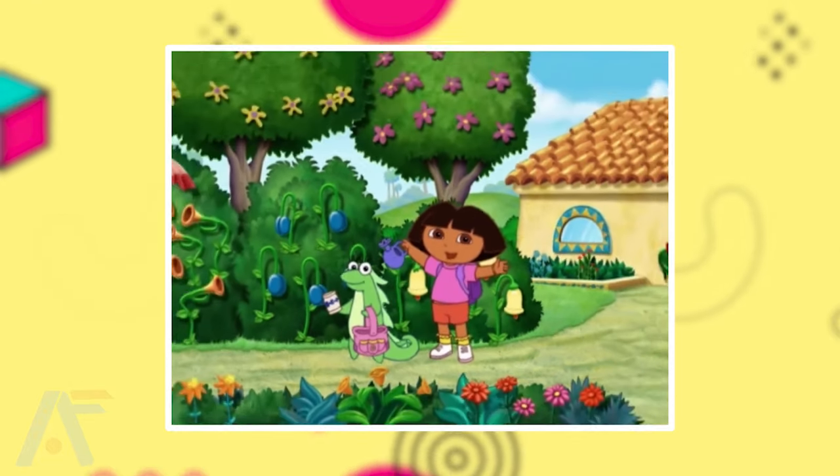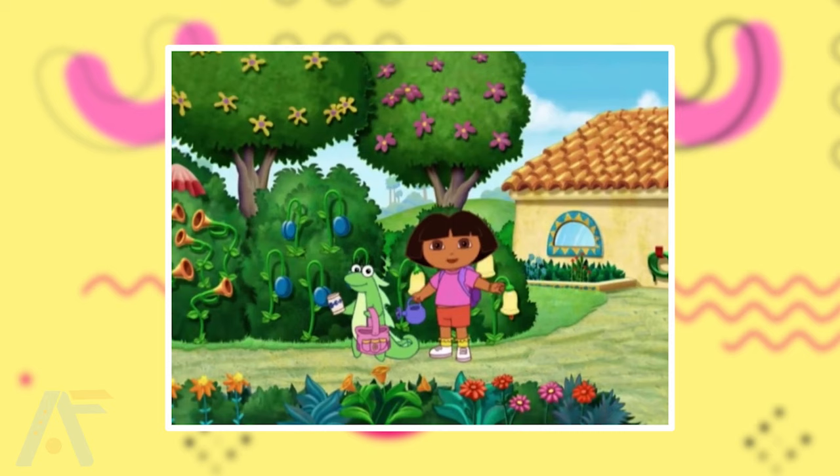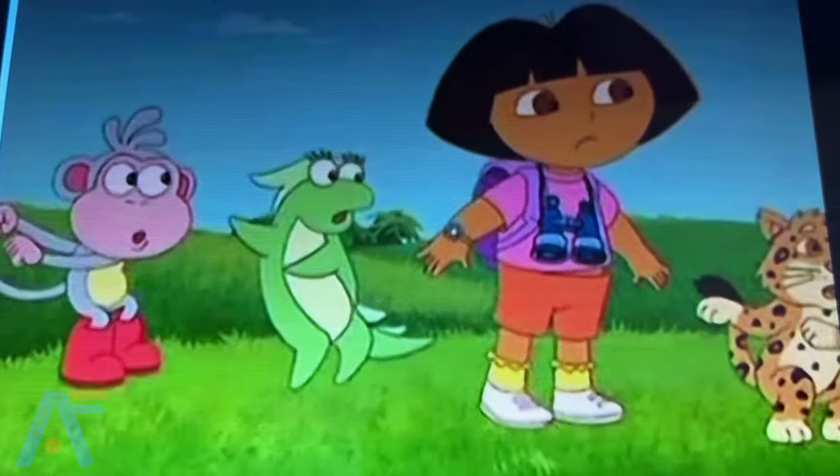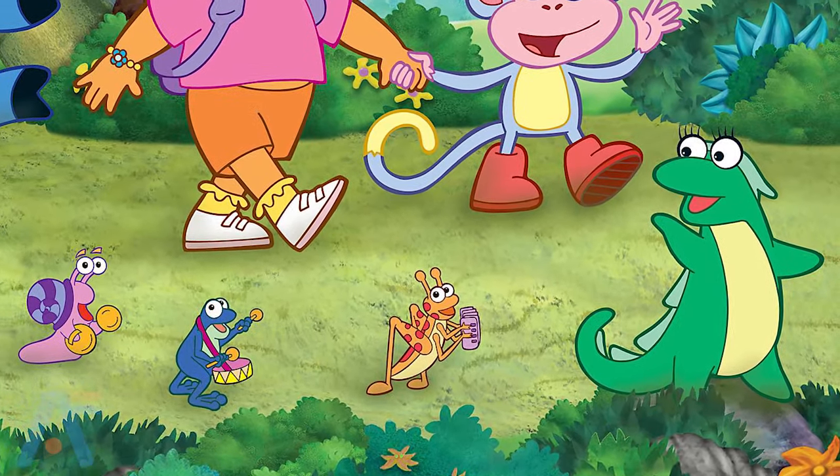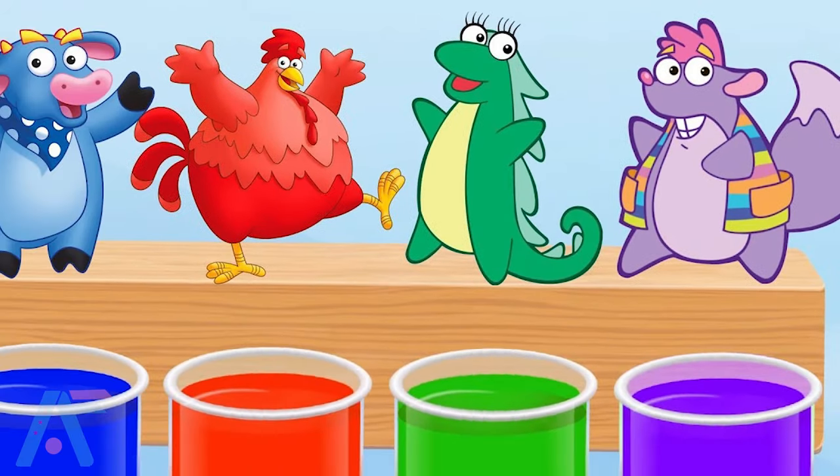The next one is Issa. Issa, the lively iguana, is Dora's trusted friend. With her green scales and artistic talents, she helps solve puzzles and offers guidance. Issa's kindness and creativity add an extra spark to their adventures, making her an invaluable companion.